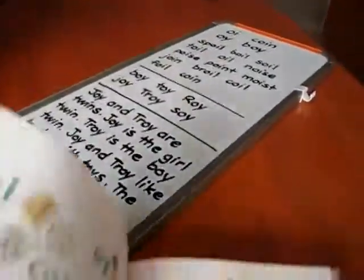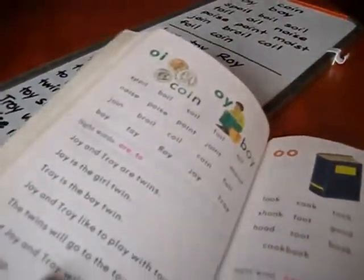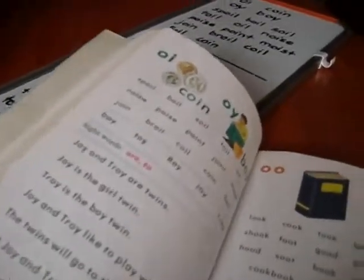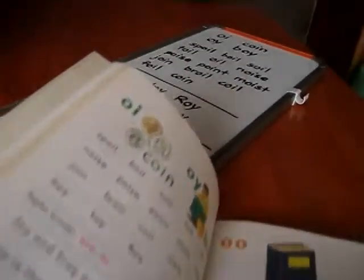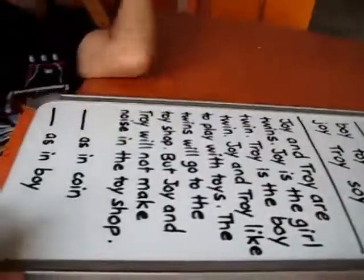We have a reading page every day for Alvin to read. We have this from the Abeka book for all our sounds and words that go with the sounds. Once in a while we do it on our whiteboard — it's extra challenging and something different. Right Alvin? So are you ready to read from the whiteboard?